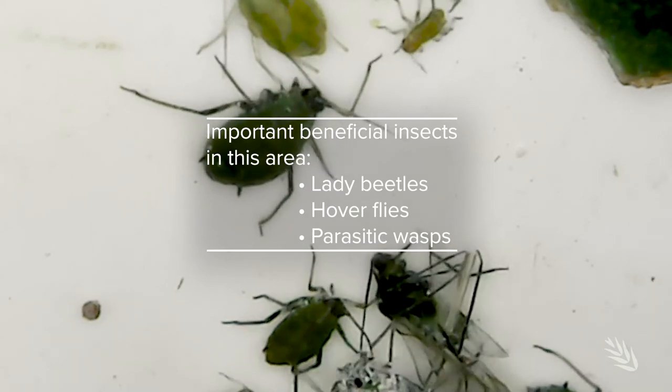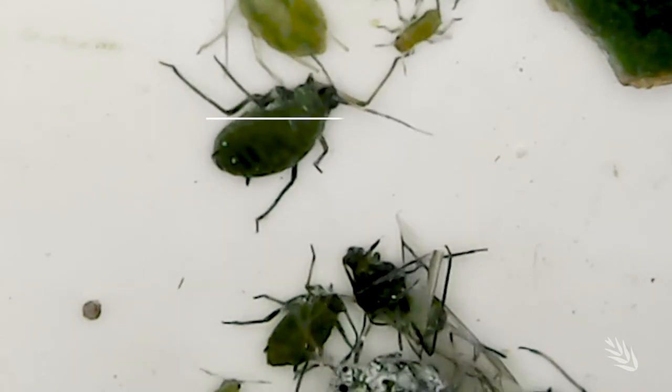Get good advice and be on the front foot because the populations explode with the right conditions and you'll end up with significant damage. So it's just education.